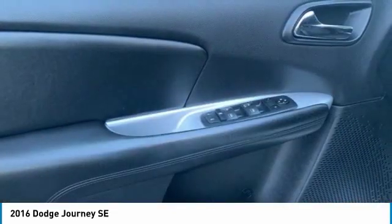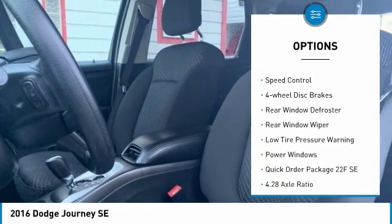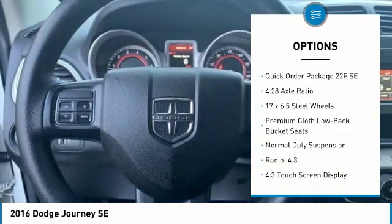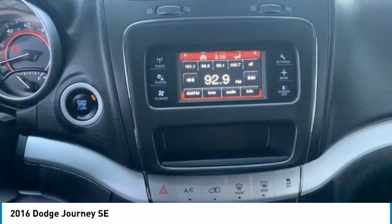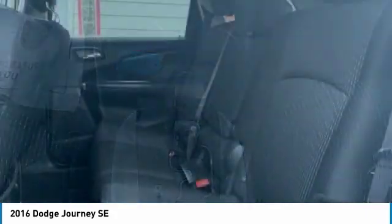Here are some of this vehicle's great options: electronic stability control, brake assist, traction control, remote keyless entry, speed control, four-wheel disc brakes, rear window defroster, rear window wiper, low tire pressure warning, and power windows. Your new ride is just a phone call away.